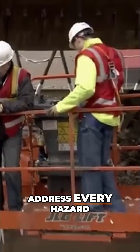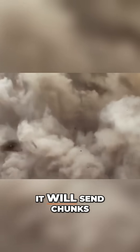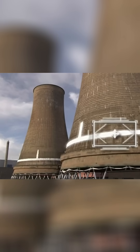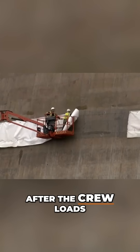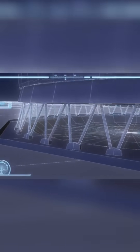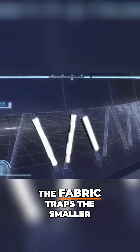Mark's foolproof plan must address every hazard, which includes flying debris. When Mark detonates the explosives, it will send chunks of concrete hurtling at high speeds toward the adjacent buildings. Mark devises a simple solution: covering the slots and tower links with two layers of chain link fencing and geotextile fabric after the crew loads the explosives. This fencing stops the large pieces of debris from flying off, while the fabric traps the smaller pieces.